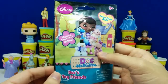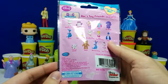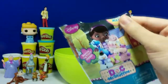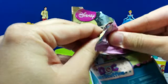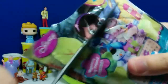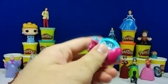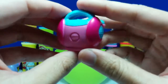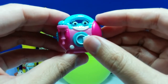This is a Doc McStuffins blind bag and it looks like you can collect 14 of these. Do you guys know who this is? I got Millie — she's a karaoke CD player with her own microphone.